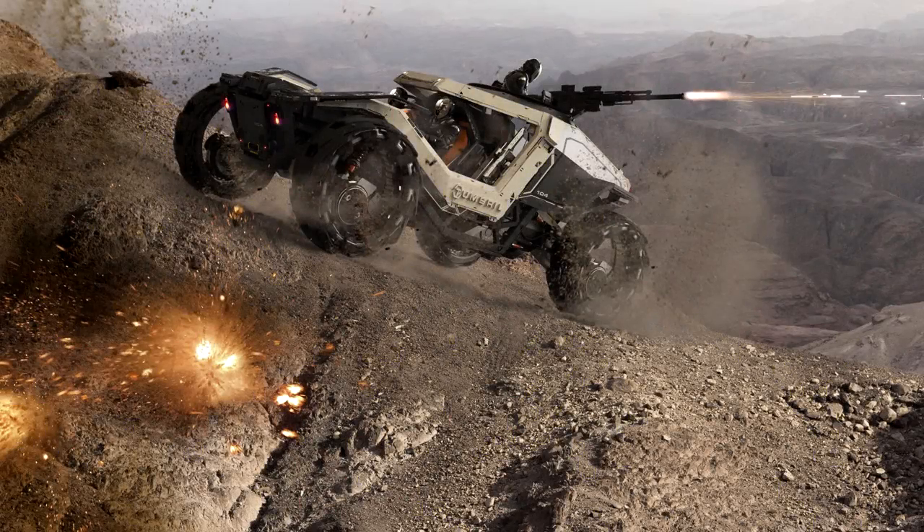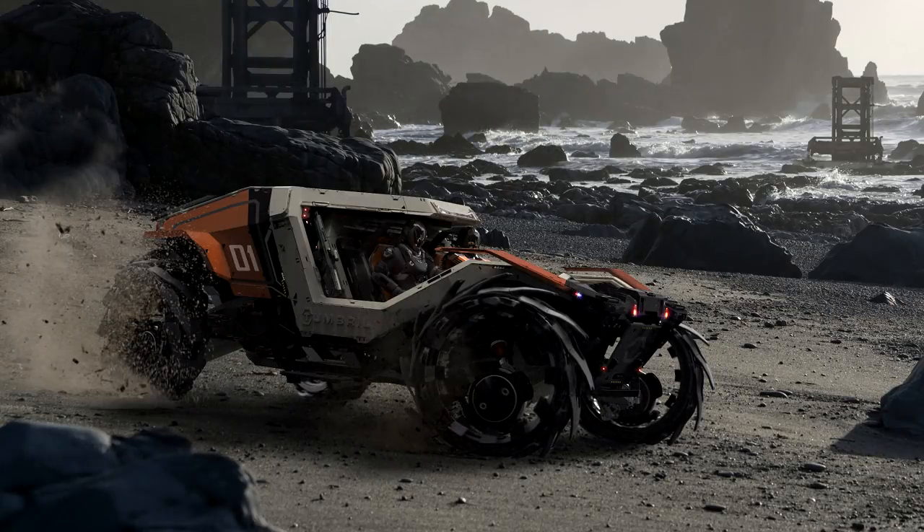Hey guys, Youngblood here with your 'Should You Buy' video on the Cyclone — really talking about this dune buggy-like craft. It technically went up for sale yesterday as part of the limited War Bond sale, but is now available to purchase for anybody using credits if you have them available in your bank. The sale is going to be running through August 2nd.